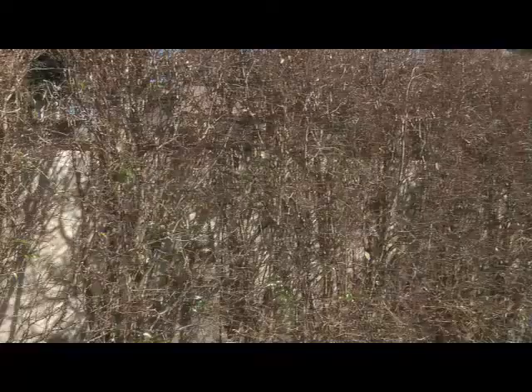If that process is allowed to continue, eventually you'll end up with something that looks like this — it's pretty much completely defoliated.